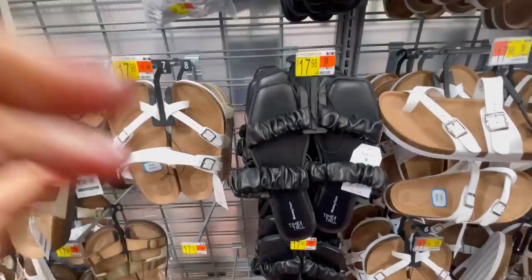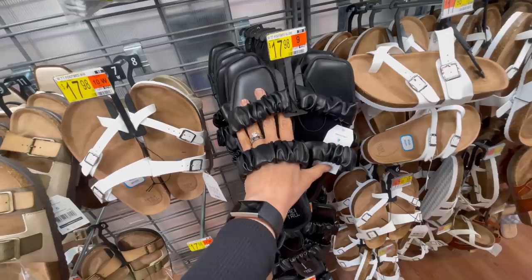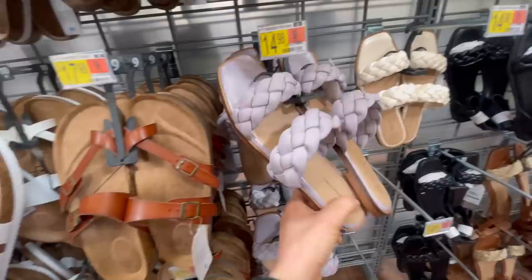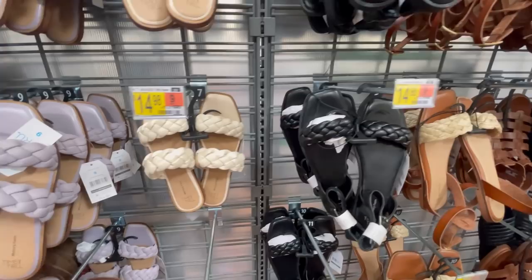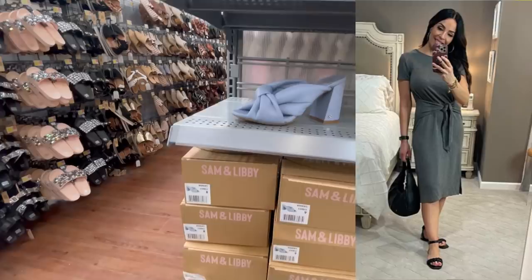Once I got these Birkenstock-style sandals I fell in love and kicked all my flip-flops to the curb. These square-toe sandals are so hot right now — shelves are almost empty! Did you know they come in a gorgeous lilac color? I love that — I wear a lot of black, so throwing on a different color pair of shoes is always fun. And here are the ones with an ankle strap for $14.98 — love those as well.